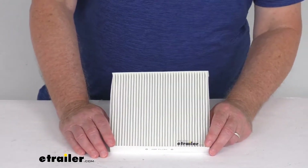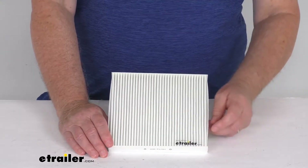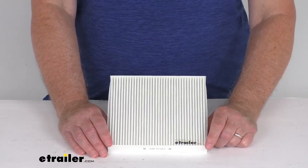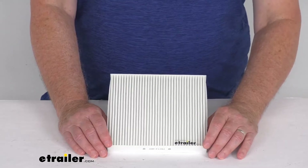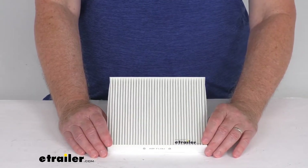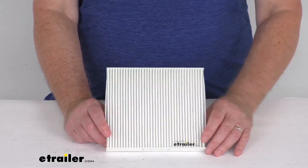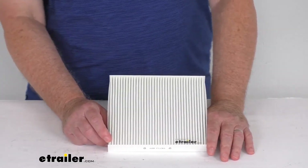Now this is the exact replacement for the following manufacturer part numbers: Purolator part number C26086, WIX part number 24600, FRAM part number CF10776, EcoGuard XC26086, and the Hastings part number AFC1458.